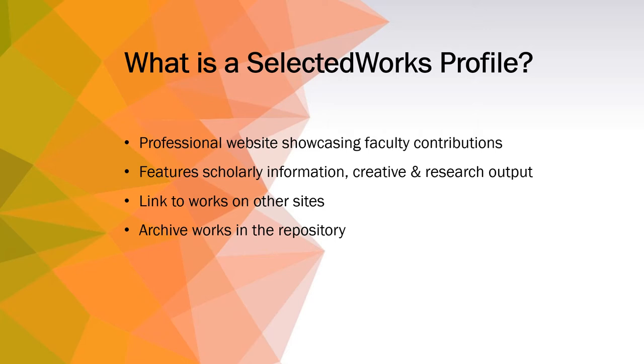They offer the flexibility to link to other sites like a publisher or a conference that hosts your work. Profiles offer the ability to archive full content in the repository when permissible, including downloadable text and streaming video.